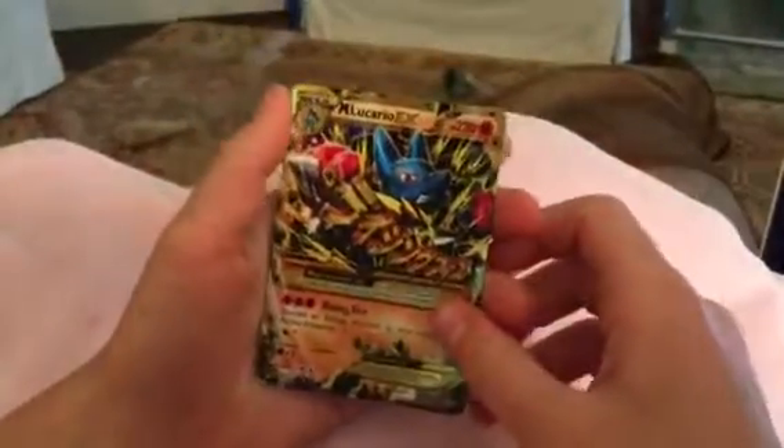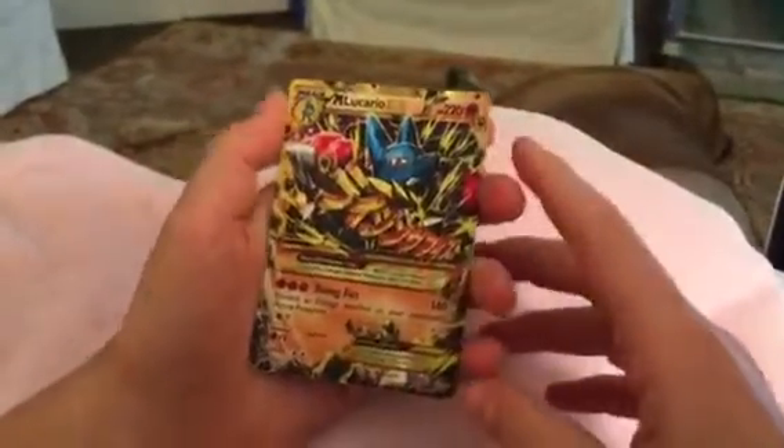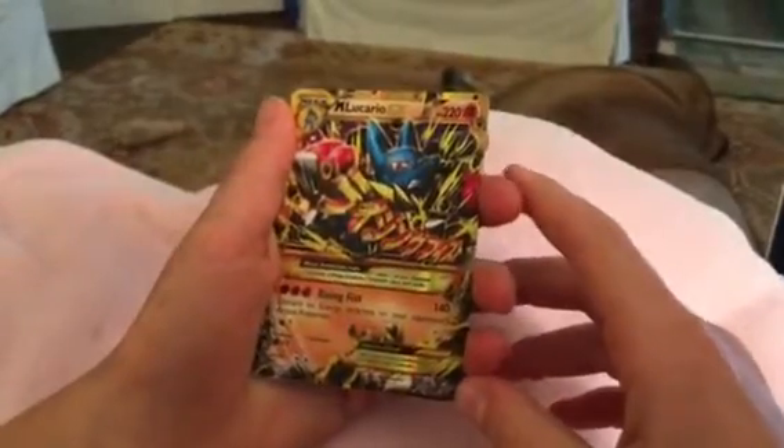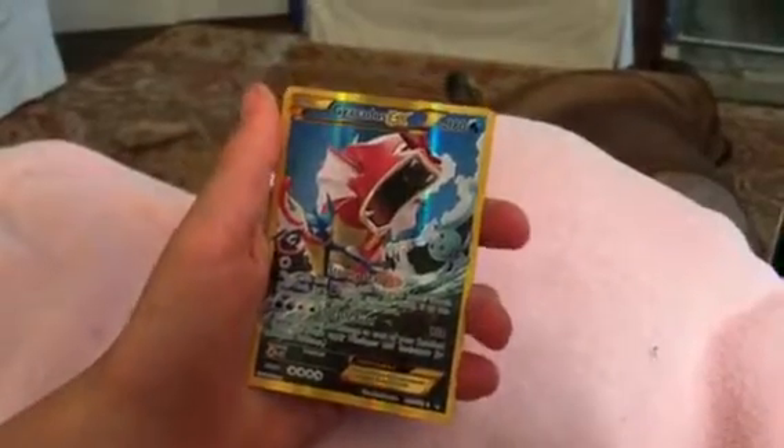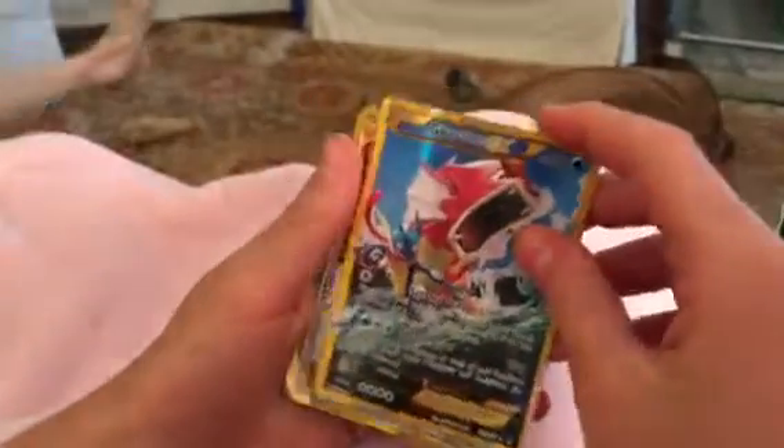Next up is Mega Lucario with the Golden Border, Secret Rare, 113 out of 111. Up next is Gyarados,